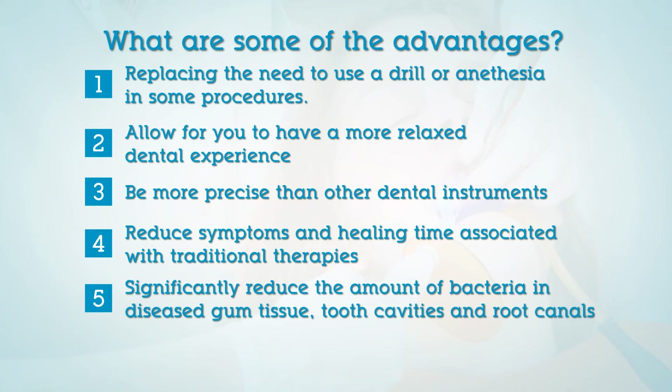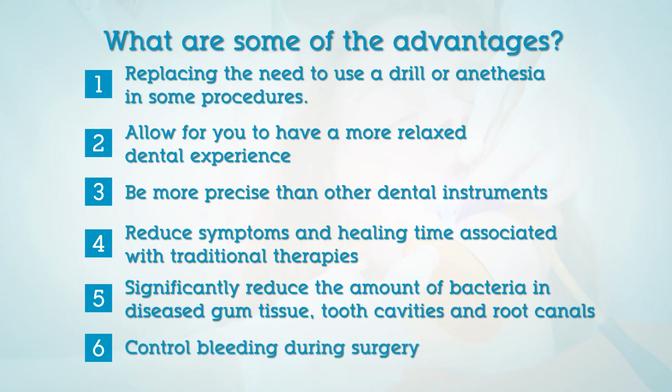Laser treatments can significantly reduce the amount of bacteria in diseased gum tissue, tooth cavities, and root canals, and can control bleeding during surgery.